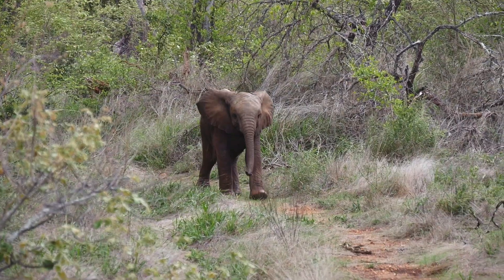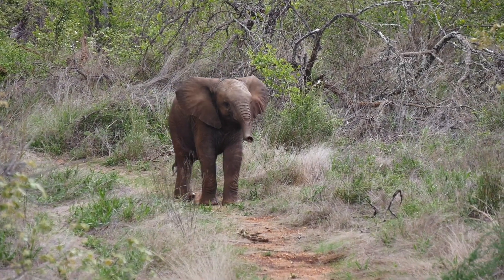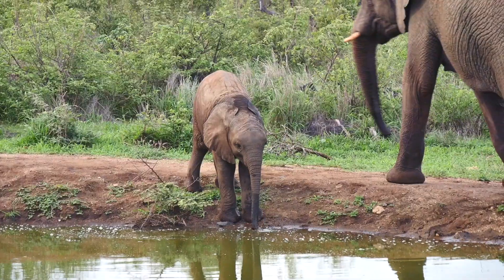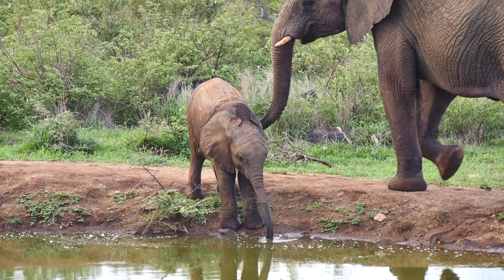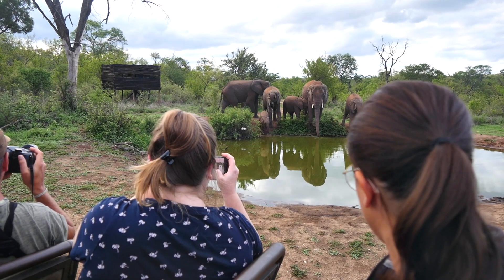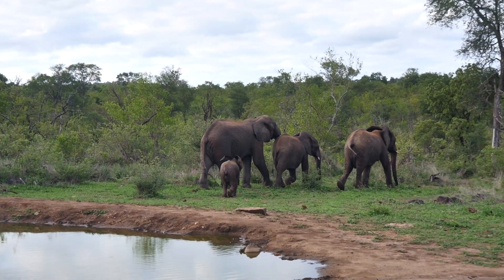We had a call that the elephants were near one of our water holes and they had this tiny little baby. We've got quite a few babies at the minute, some very small. It was so much fun to watch them run right up to the water, have a drink, have a play, and then run away again back into the bush.